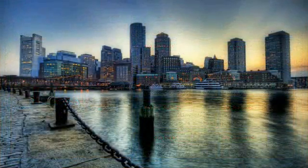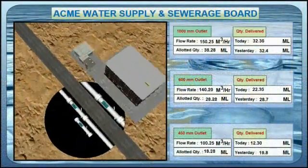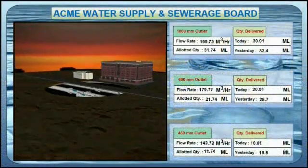In helping to keep operational costs down, operators, maintenance personnel, and engineers can get a 3D view of their entire operations.